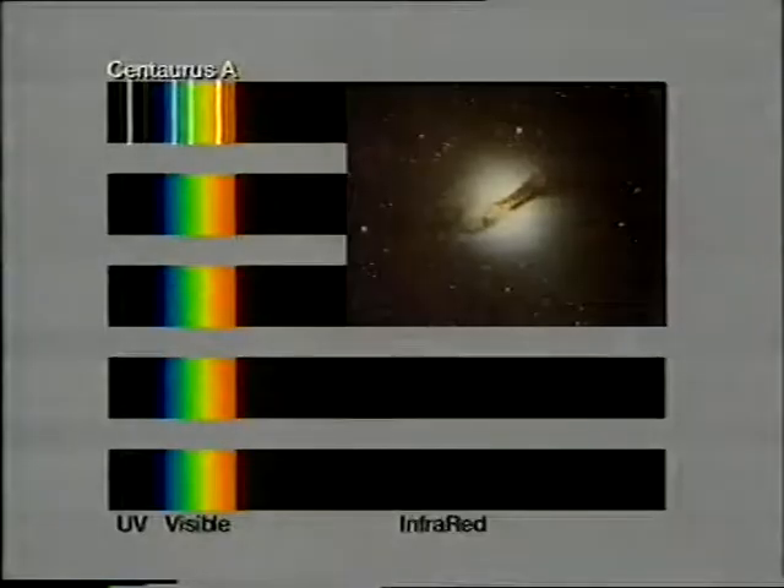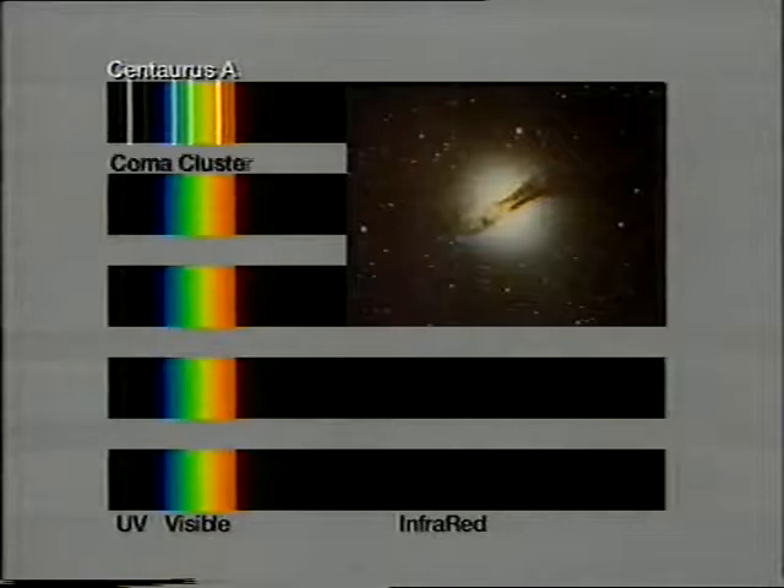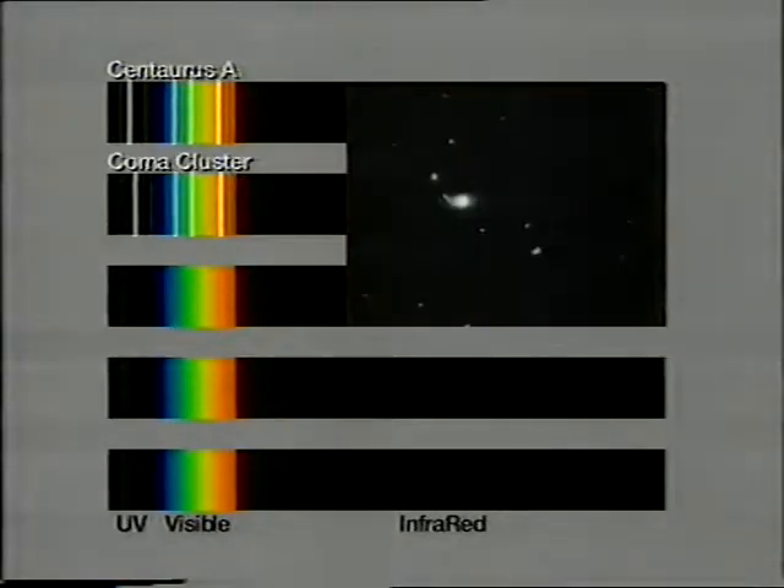We can see the effect of the redshifts on the spectrum of a galaxy or a quasar by looking at a few examples. If we look at a fairly nearby galaxy, like Centaurus A, which is only some 16 million light years away, then the lines in the spectrum occur more or less at their normal positions. There are three lines in the visible part of the spectrum due to hydrogen, and one line known as Lyman-alpha, also due to hydrogen, in the ultraviolet part of the spectrum. As we move out to the more remote Coma cluster, the redshift is only about 2%, but we can just begin to see the lines shifting from their normal positions.